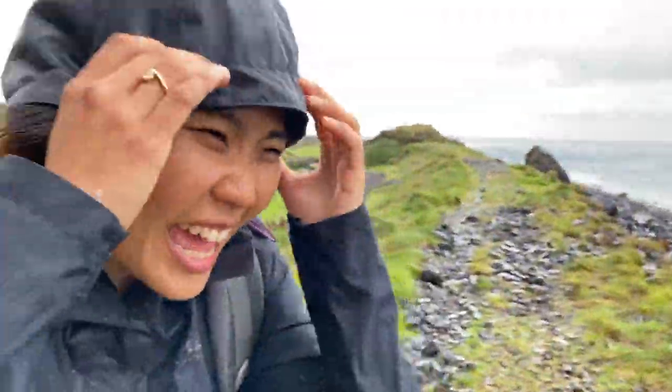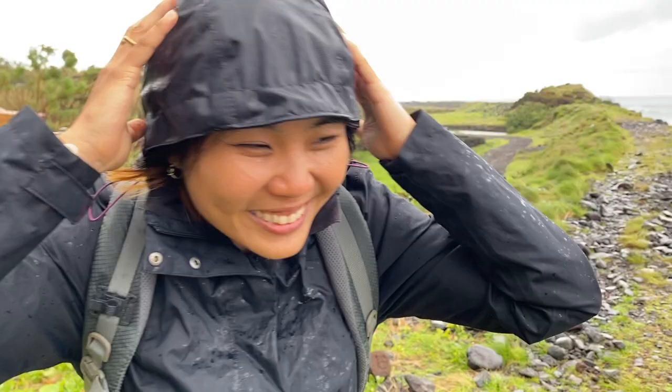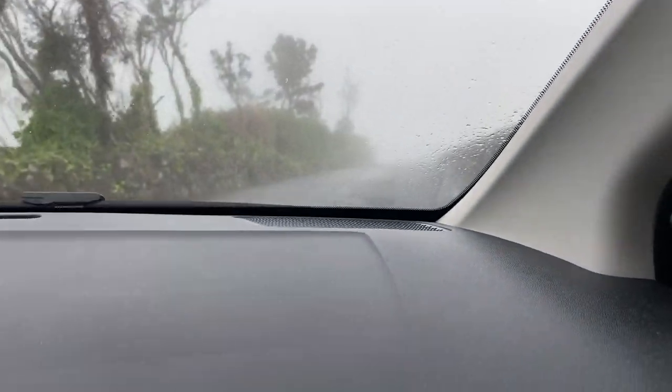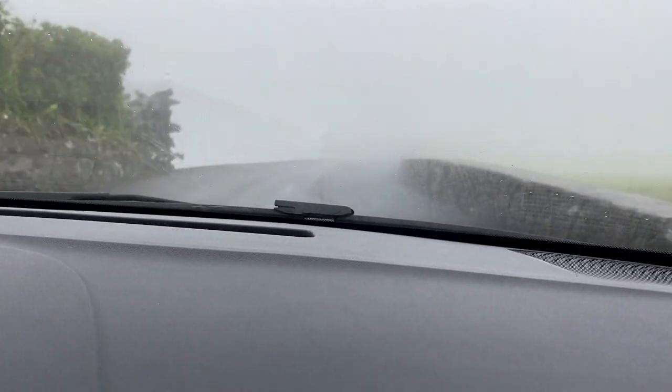The lesson today that we learned is that there's only good weather to have fun in the Azores, right? This is also fun, isn't it? So fun! Just came back from the hike and look at this — it's almost like the cloud has set on the road. I can't even see 5 meters ahead. Oh my gosh!